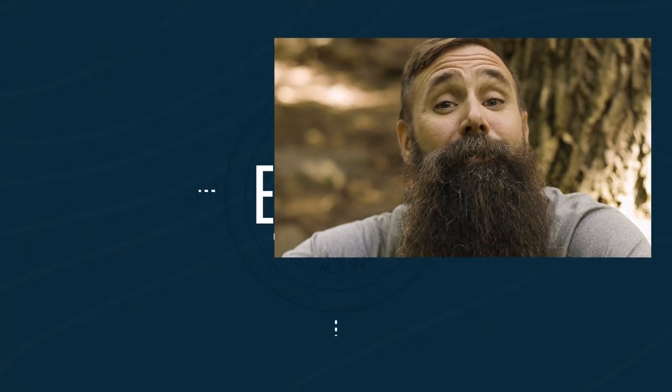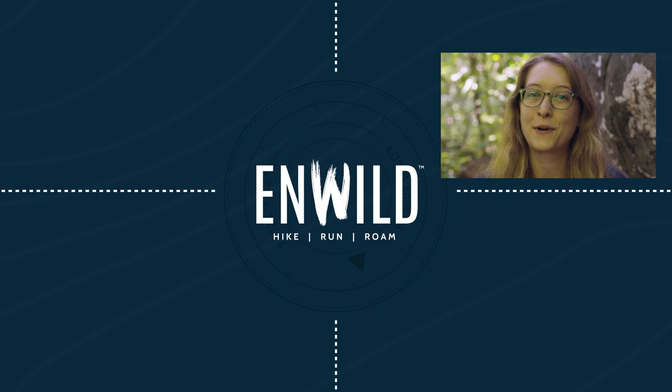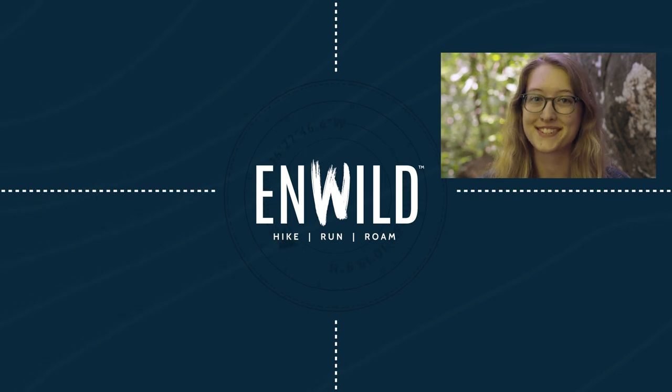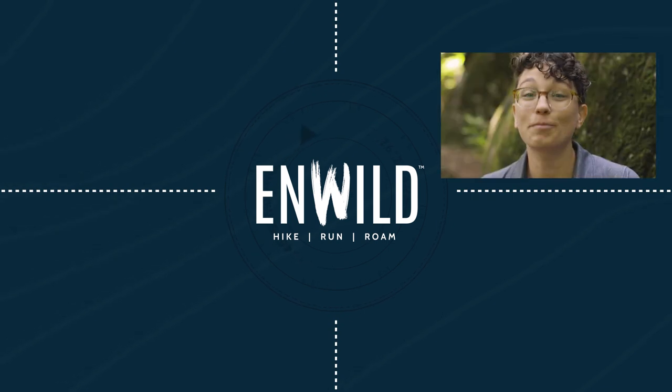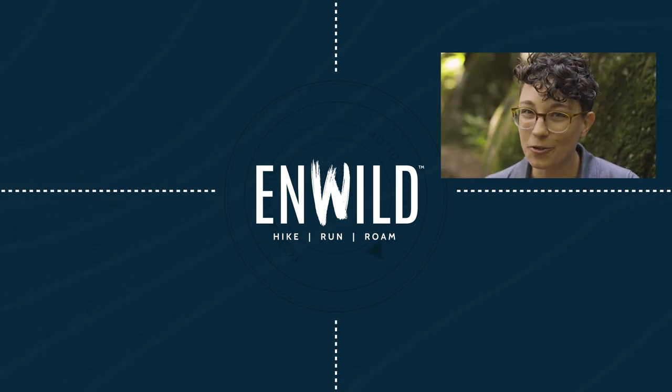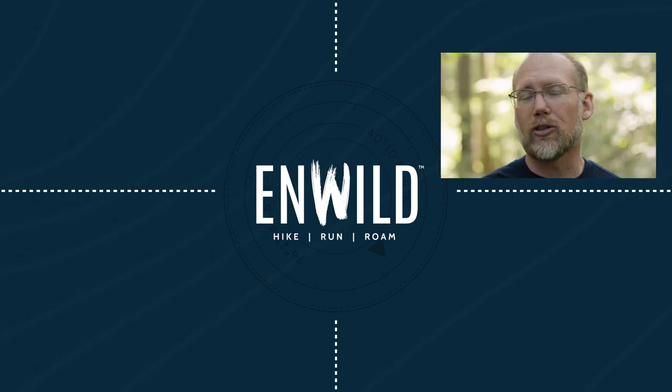For the full specs and latest price, click the link in the description. Shop nwild.com for great deals on the best outdoor products, with expert advice and exceptional service. Whether you're hiking, running, or roaming, we'll help you get the right gear for your next adventure. Subscribe and follow the nwild crew for the latest reviews, how-tos, and backcountry education. See you on the trail!